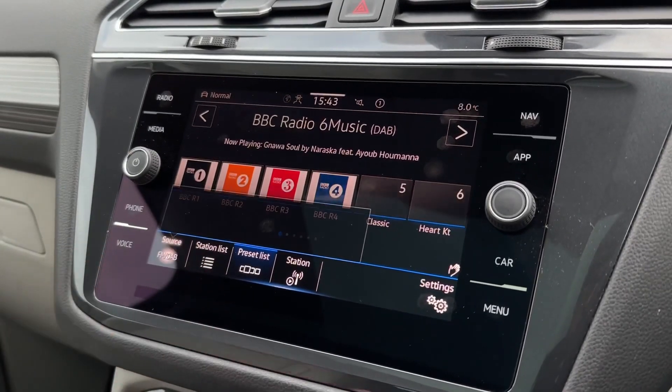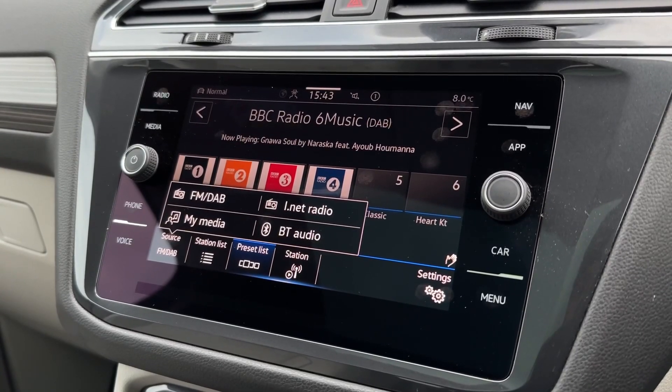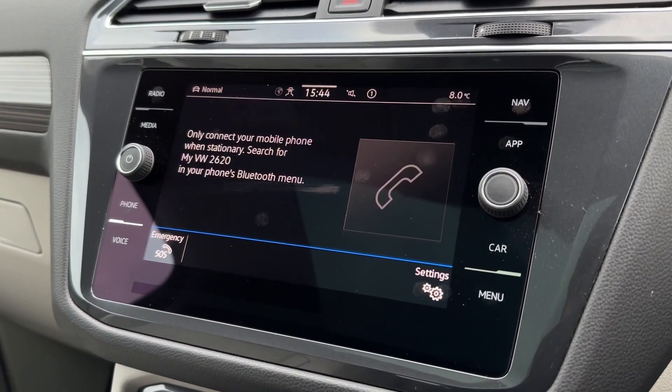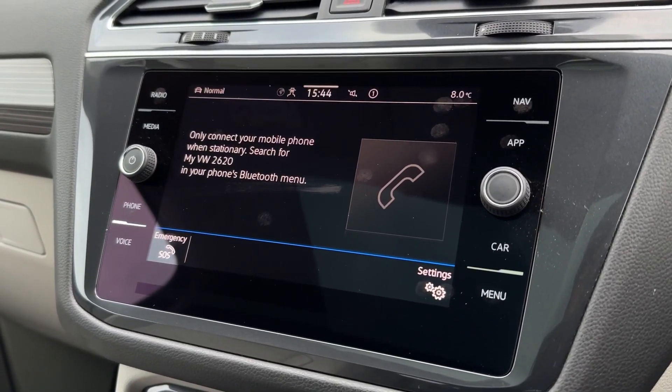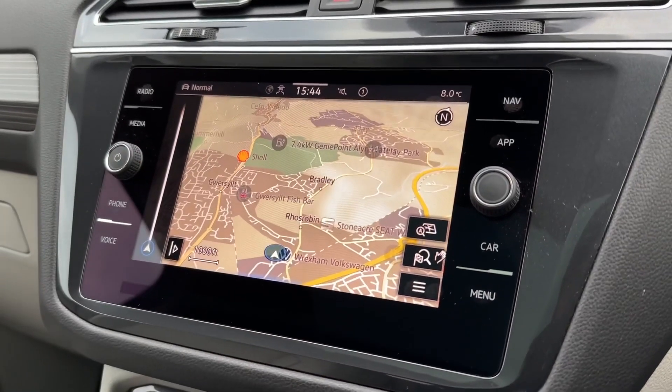On the main media system you'll find DAB digital radio for stations across the country, as well as Bluetooth audio for your own personal media streaming. You can also use this to make and take hands-free calls on the go, answering via steering wheel mounted controls.